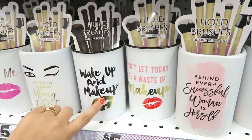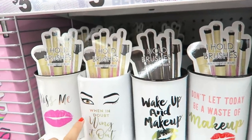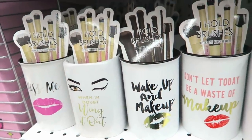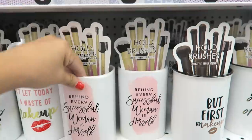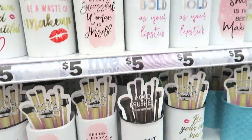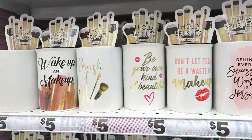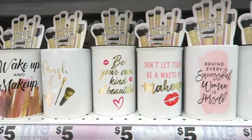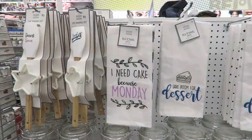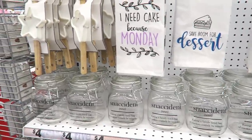They have sayings on them like 'Brush It Off,' 'A Smile Is the Best Makeup,' 'Wake Up and Makeup,' and it has little swatches — I really like that one. Oh my gosh, I want one of every single one! Look at the little gold lipstick print. I like the eyelashes one — 'When in Doubt, Wing It Out.' 'Behind Every Successful Woman Is Herself.' I love all these little designs. I might end up getting one because I really want one.